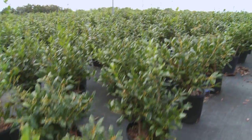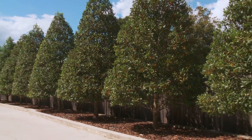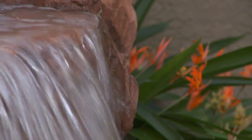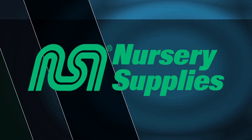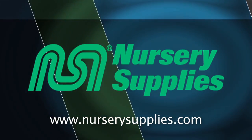If we can continue to empower nurseries with advanced solutions, then the future of this growing business will always be blooming. For more information about Nursery Supplies, Incorporated, go to their website at nurserysupplies.com.